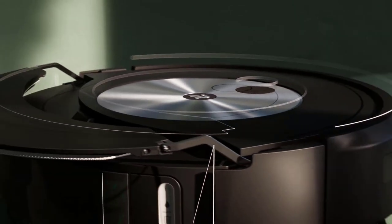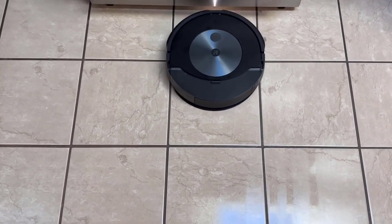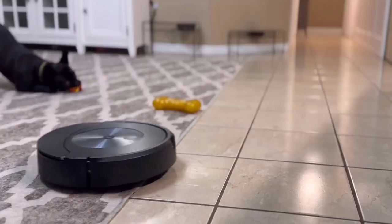Whether you are a busy professional, a pet owner, or simply someone who values convenience, these robot vacuums will surely impress with their efficiency and effectiveness.